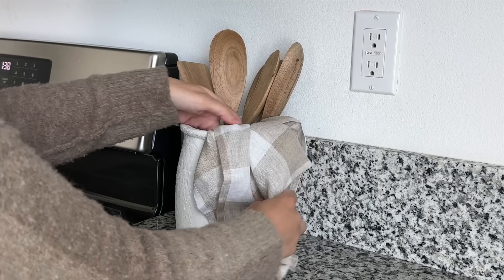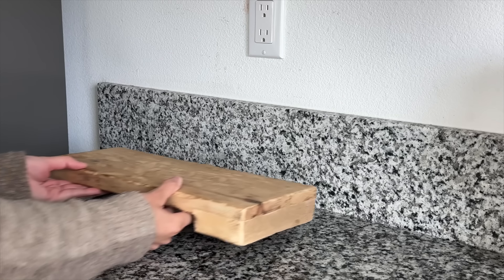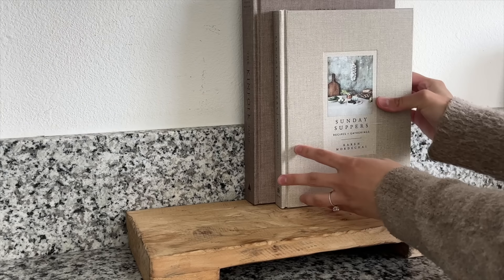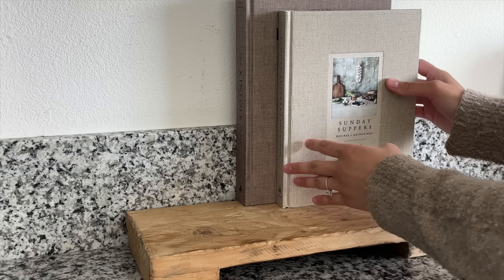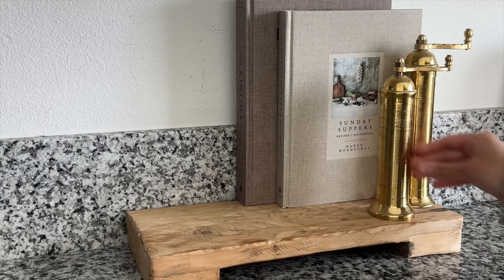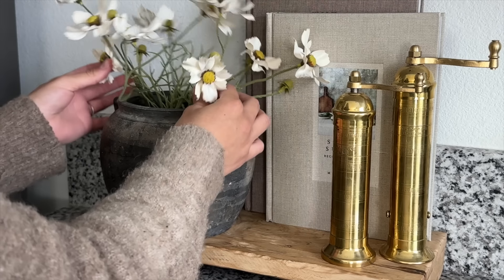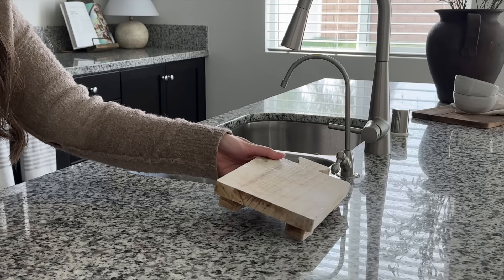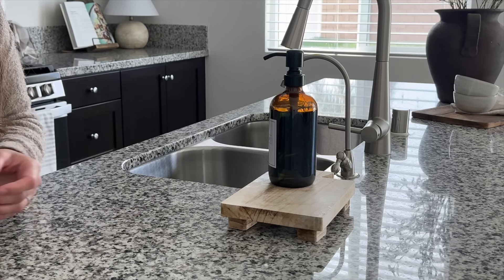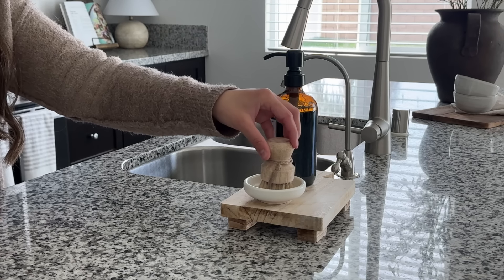Moving on to the other side of the counter, I'm placing a wooden trivet from Lexpico — an Etsy shop that also sells the bells I've shared on my channel. Since my countertops are busy, I want the decor to pop, so the wooden trivet helps with that. On top of it I placed two cookbooks, brass pepper mills from Meridian, a vase from Etsy with cosmos stems from Hobby Lobby. Last but not least, next to my sink I always have a little wooden tray with my soap dispenser and a dish brush, all from Amazon.